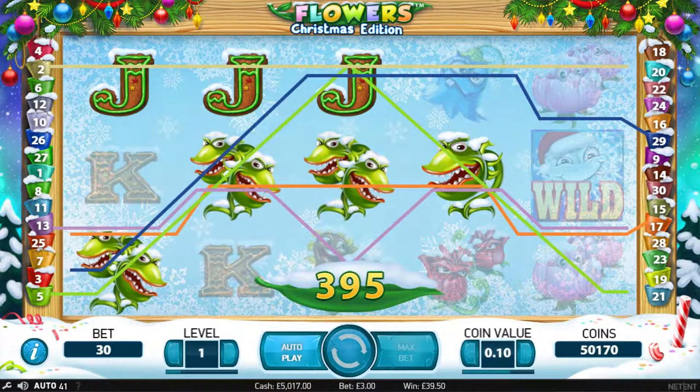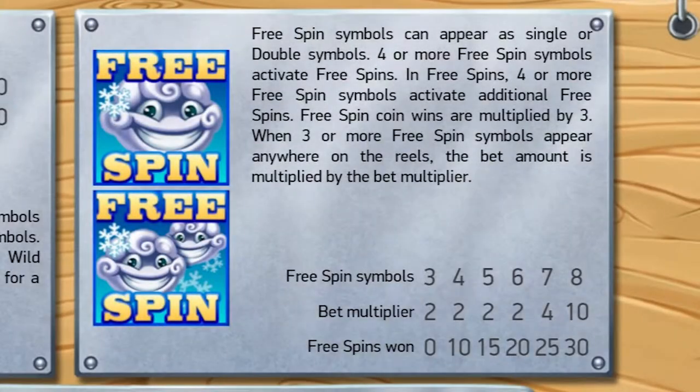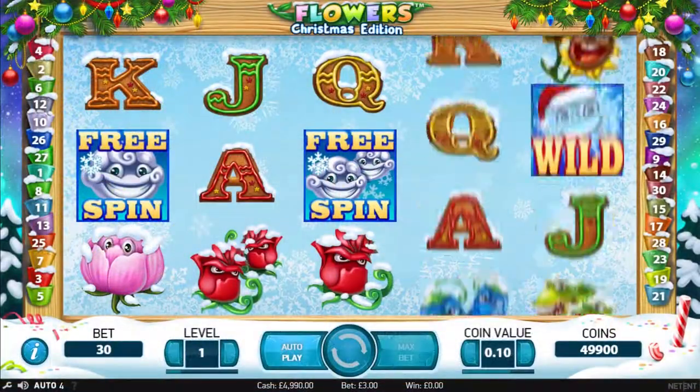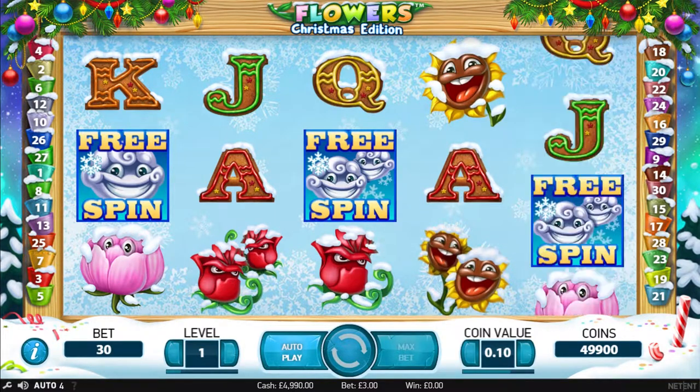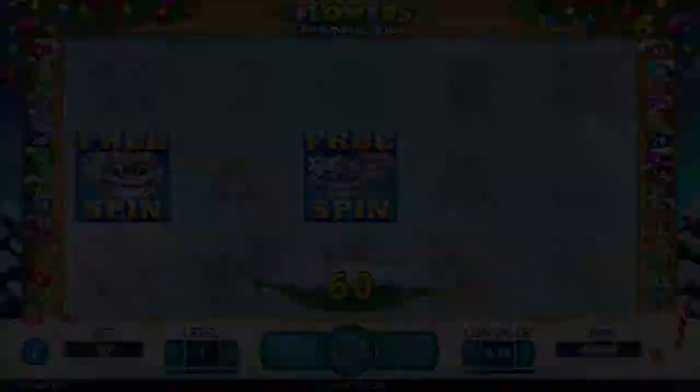The game comes with its trademark double free spins symbols, giving you even more chances to gain free spins. It's a recent classic and we only have good things to say. If you need an interesting slot this Christmas, give it a look.